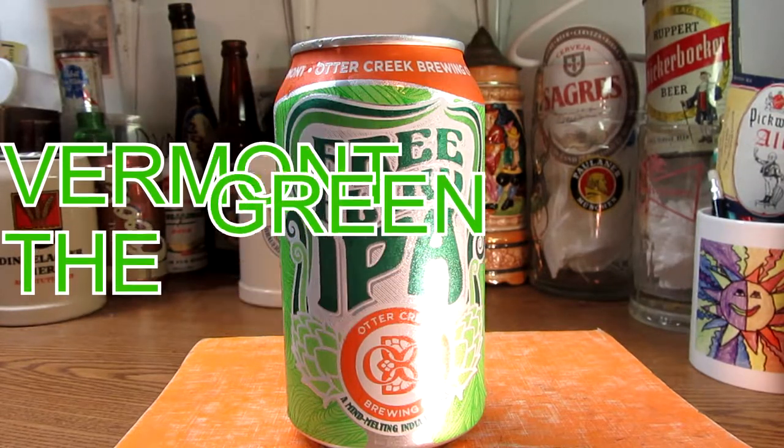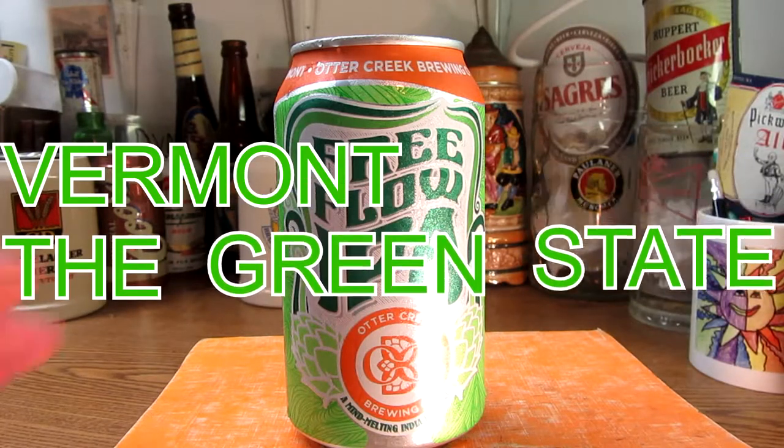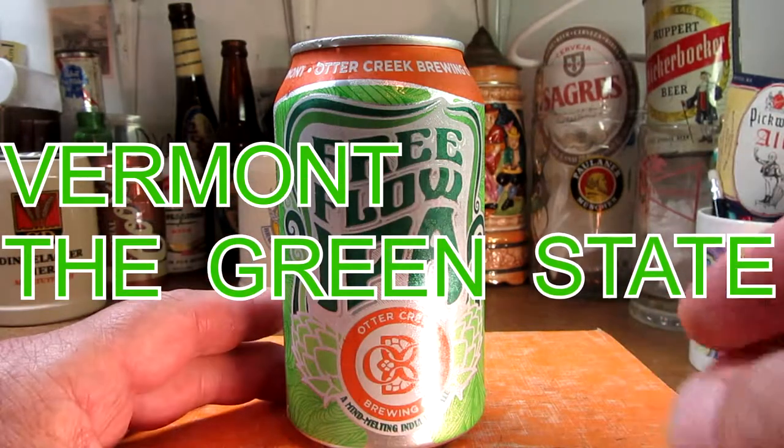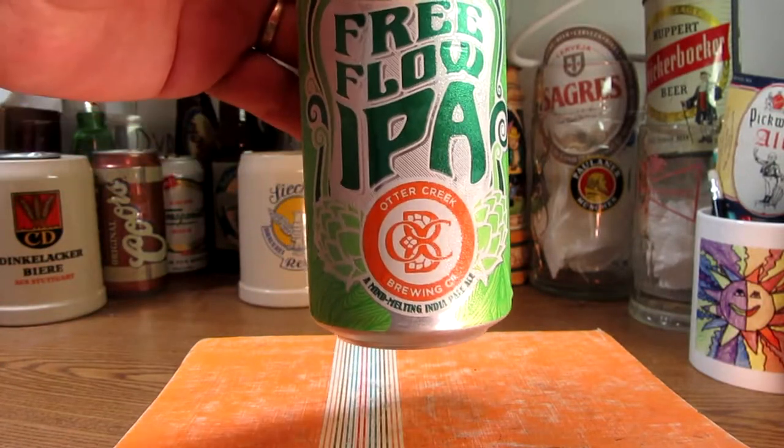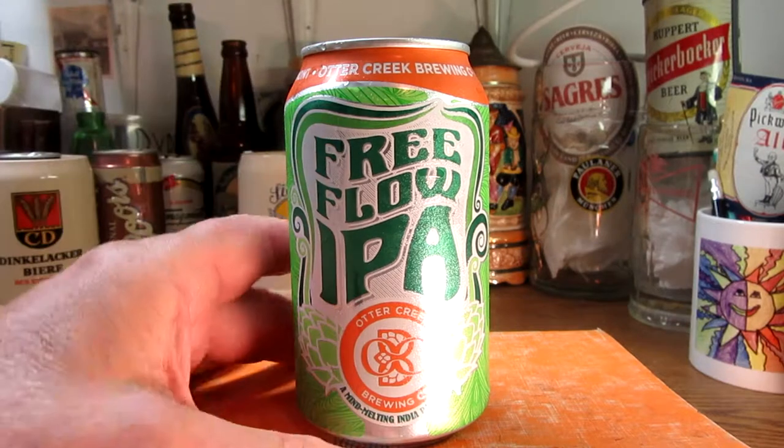This brewery was founded in 1991. It's a small brewery, but its parent company is Long Trail Brewing, which is another big brewery in Vermont, the green state as they call it.